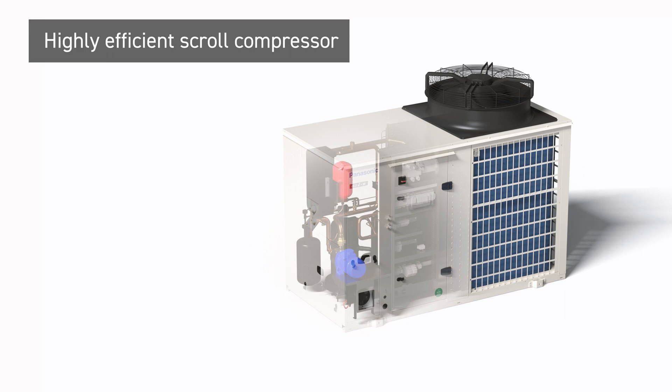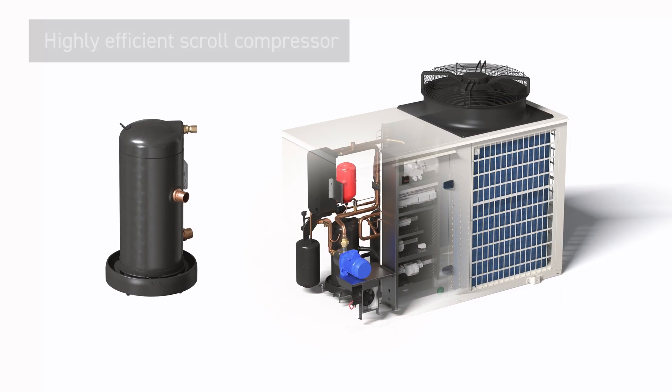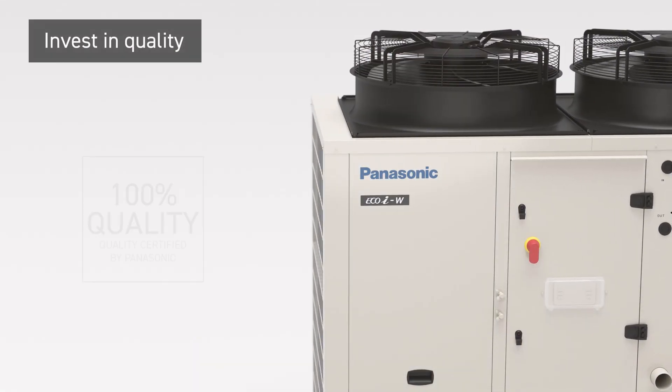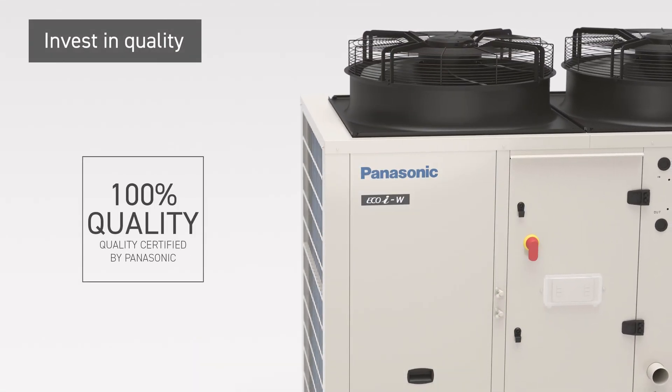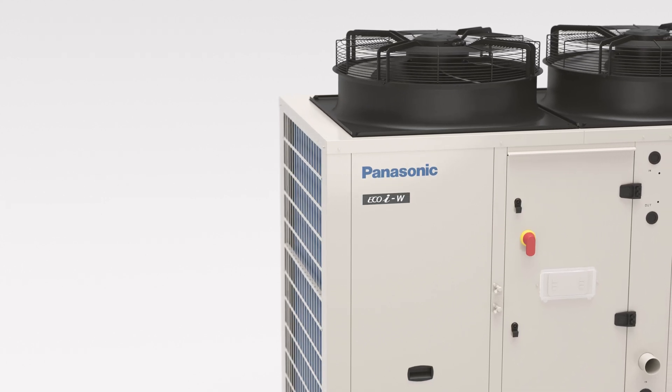Designed to deliver exceptional performance with a scroll compressor that maximises energy savings. Panasonic does not compromise on product quality, safety, or durability in order to provide the ultimate comfort when you need it most.